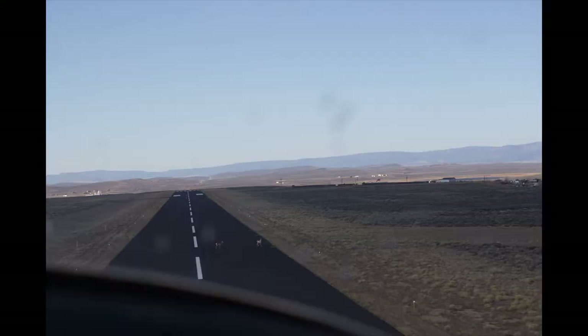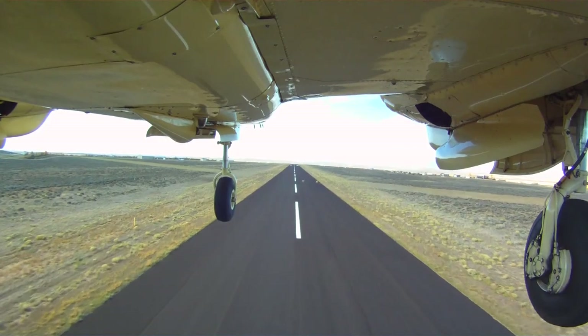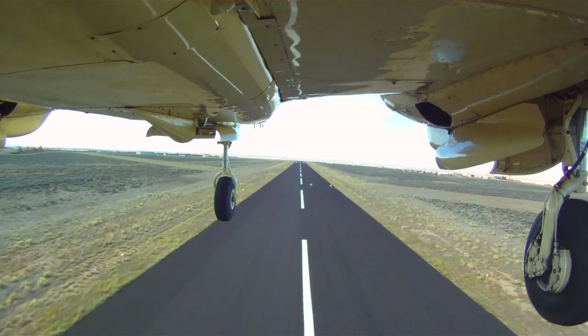I'll leave you with two photos taken from the cockpit and some slow motion footage from the belly cam of the antelope as we're passing overhead.